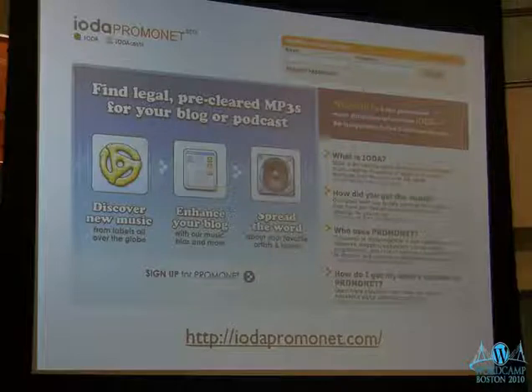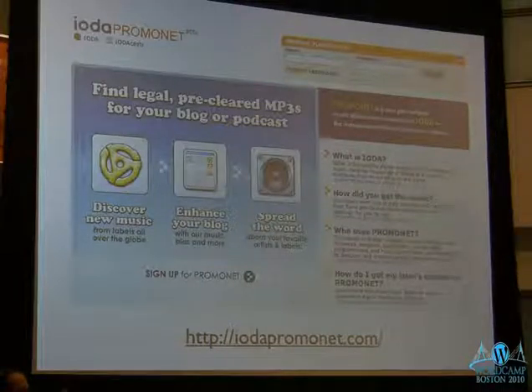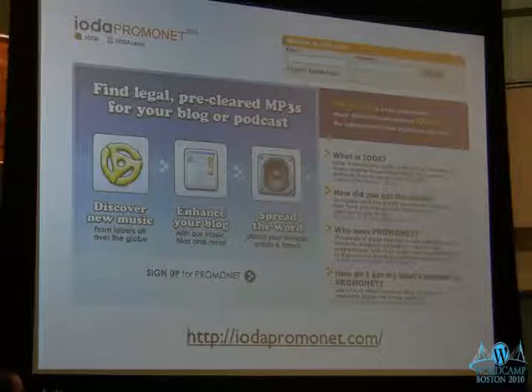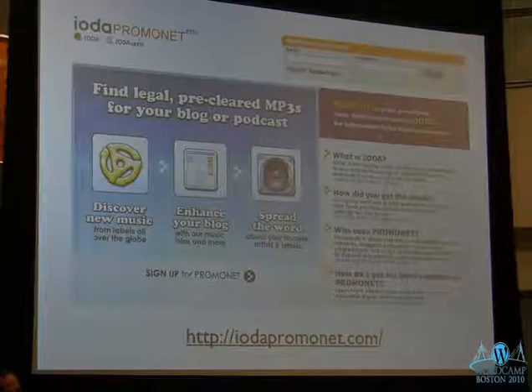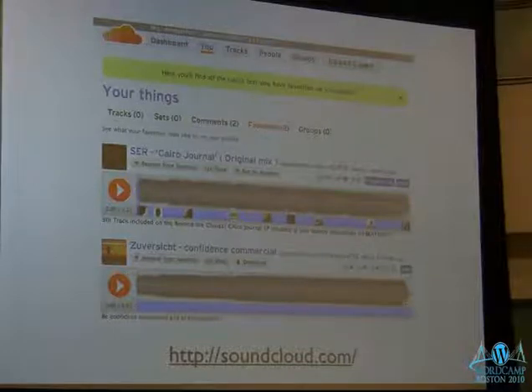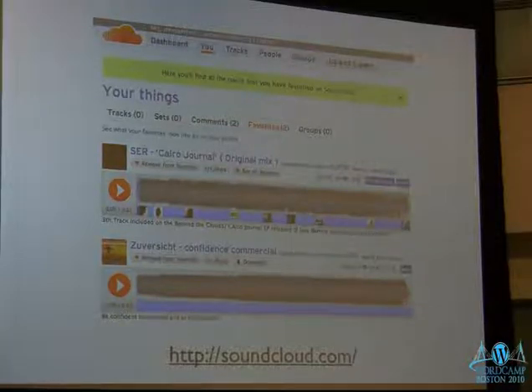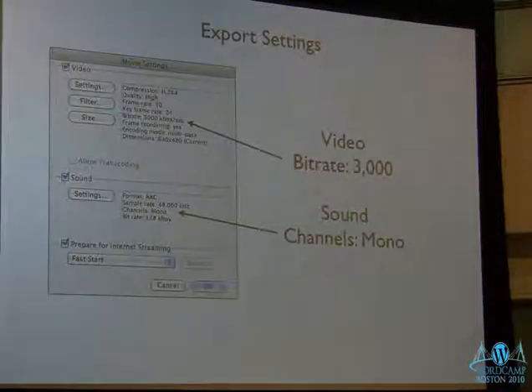For editing music: the rule of thumb is, if you don't have the rights to the music, don't use it. I like to promote independent artists. One site is iotapromo.net — they just require a link back so people can buy the music. Another one is SoundCloud, where great musicians post their music with a license telling you whether you can use it. Some just want the promotion and don't require anything. When I use someone's music I email the artist to let them know, and they're always very excited.